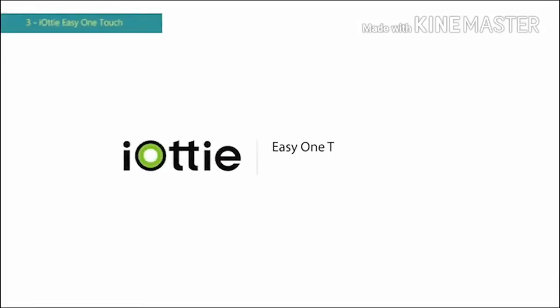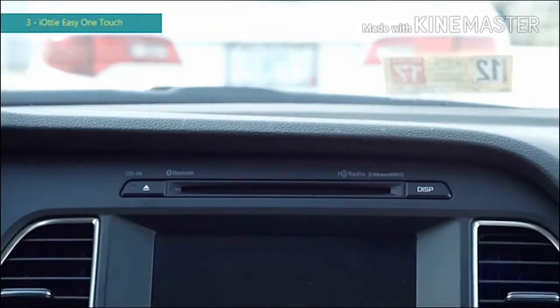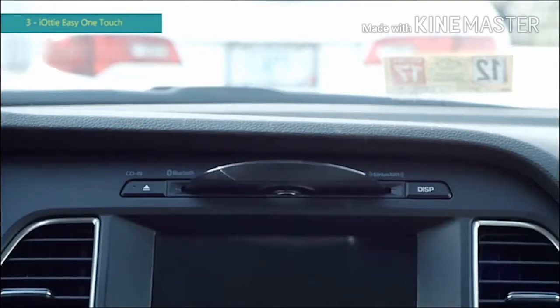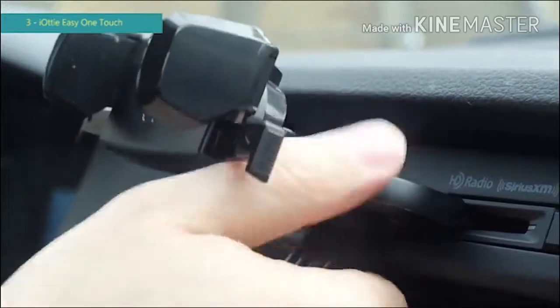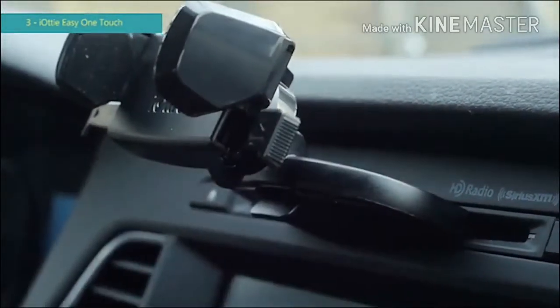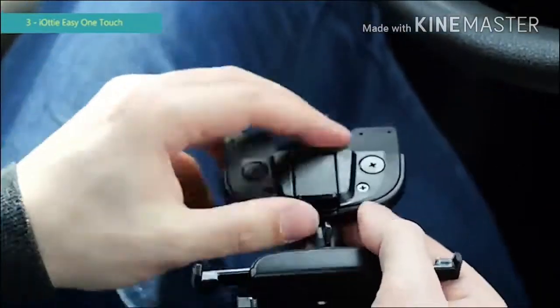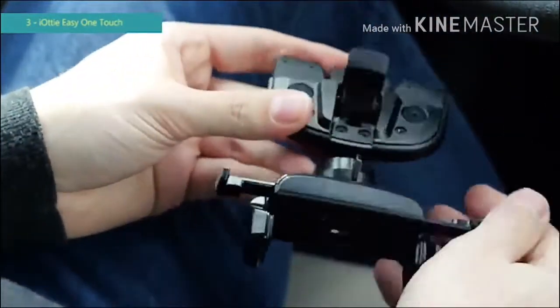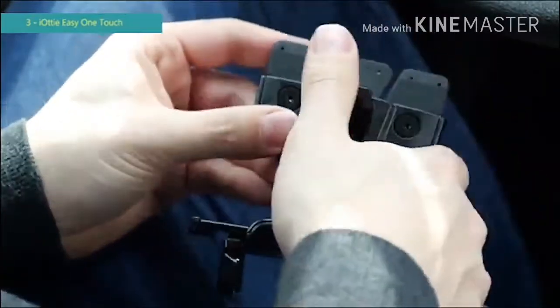This is an overview of IOTI's Easy One Touch Mini CD Slot Mount. First, make sure to eject all CDs from your CD slot before inserting the mount. Then, insert the CD slot connector into the CD slot and pull the lever toward you. If the mount is loose, use the included bracket. Insert the bracket into the underside of the mount. Make sure the triangle is pointing inward — this will help to fit larger CD slots.